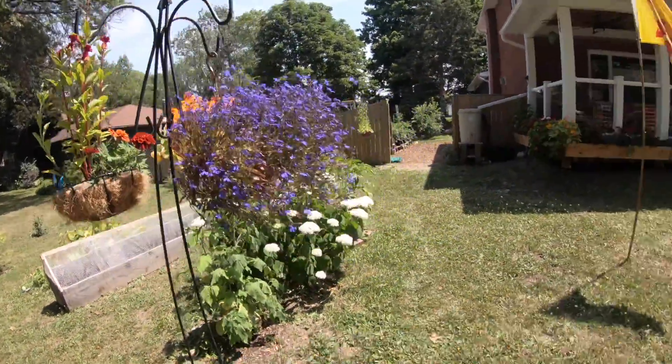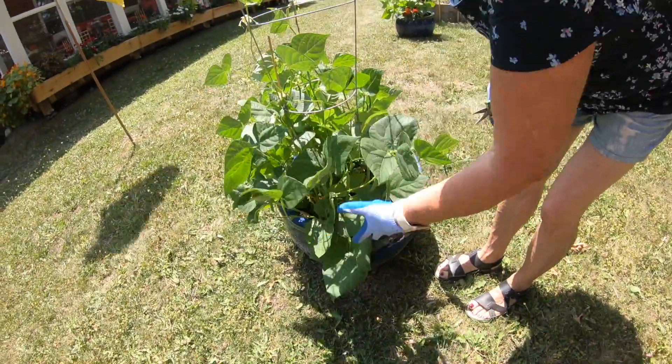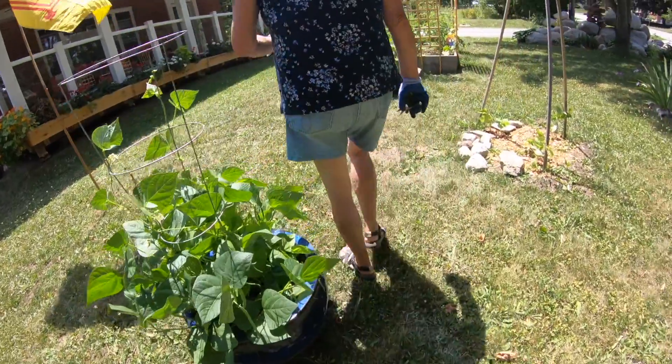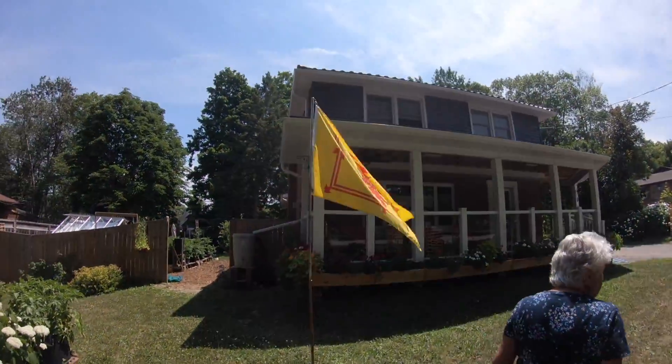Beans — we have to go around and pick the beans because there's just too many of them. They're everywhere. Look at that. I'm going to have to give some to Kelly.